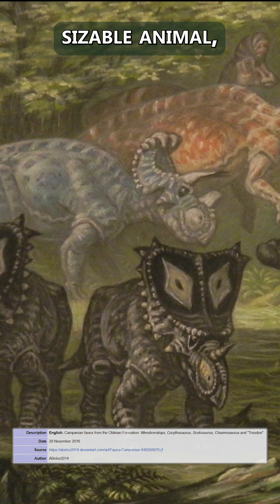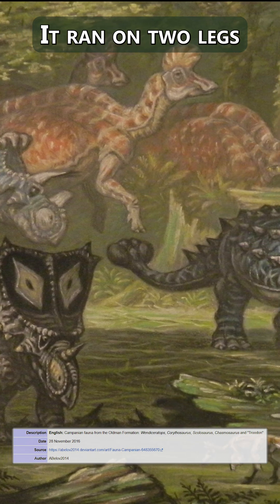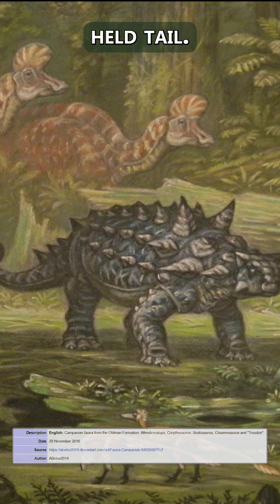Corythosaurus was a sizable animal, weighing perhaps 2 tons or more. It ran on two legs, and balanced itself with its horizontally held tail.